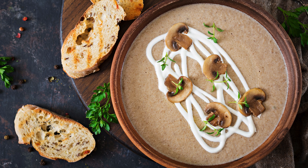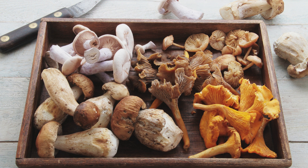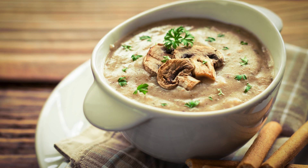Whether you're a vegetarian or just looking to add more plant-based options to your diet, Shiitake mushrooms are a versatile and tasty choice. So next time you're at the market, don't forget to grab some Shiitake mushrooms and give your meals a nutritious boost.